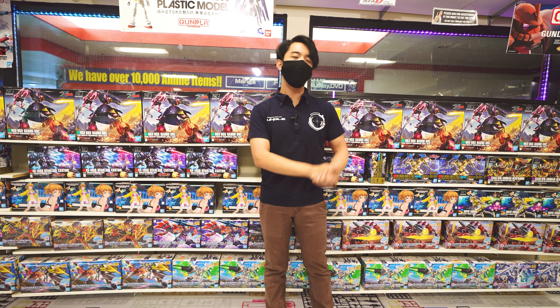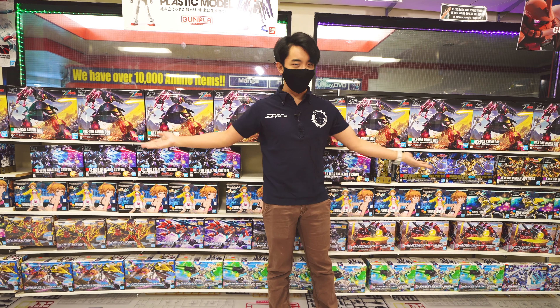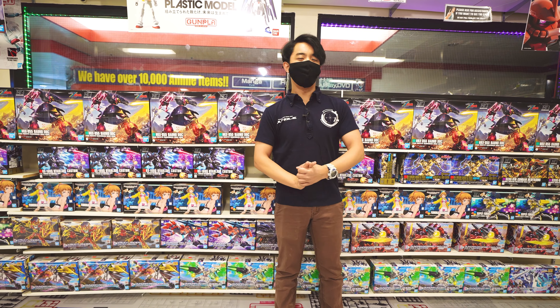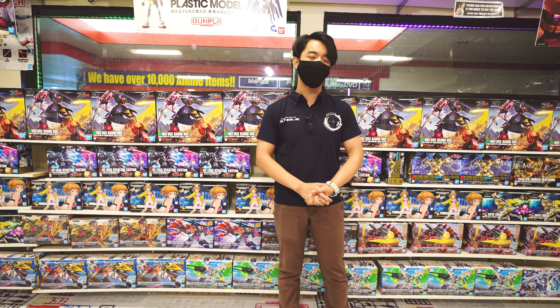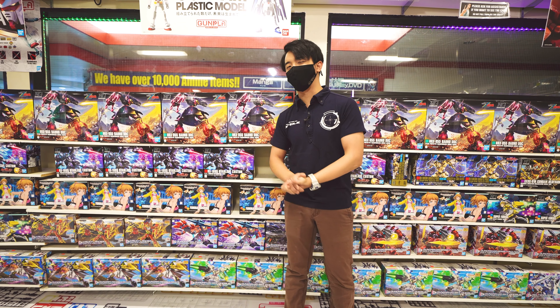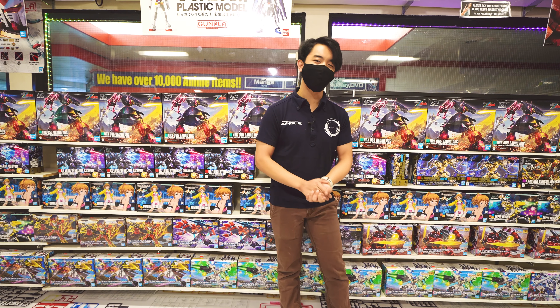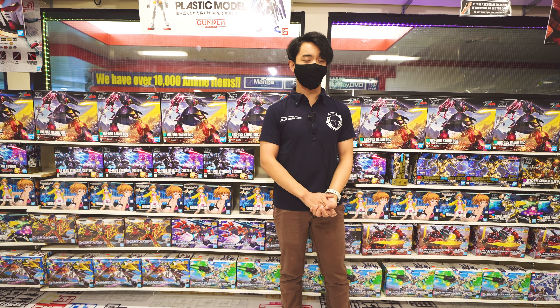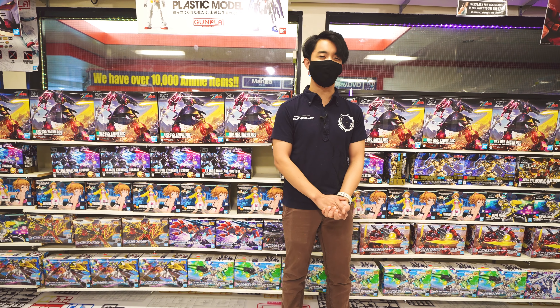One of our most popular selections of items are going to be our Gunpla model kits. Over here will be one of the largest selections of Gunpla that you can find here in Southern California. Any kind of model kit you need, whether it be high grade, real grade, master grade, or perfect grade, come on down to Anime Jungle Third Store and we'll be carrying all the grades and Gunpla that you will want.